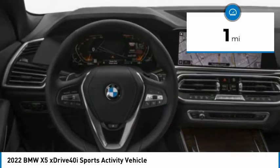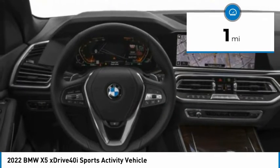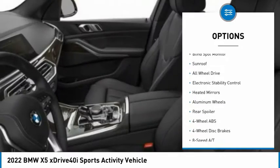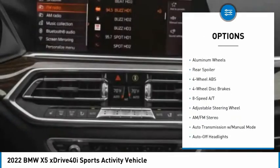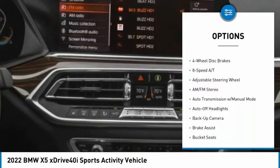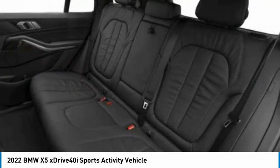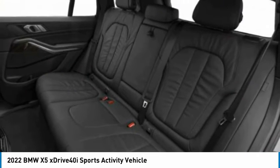This vehicle has less than 100 miles. Here are some of this vehicle's great options: tire pressure monitoring system, turbocharged, panoramic roof, blind spot monitor, sunroof, all-wheel drive, electronic stability control, heated mirrors, aluminum wheels, rear spoiler.